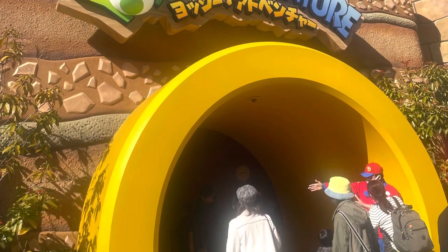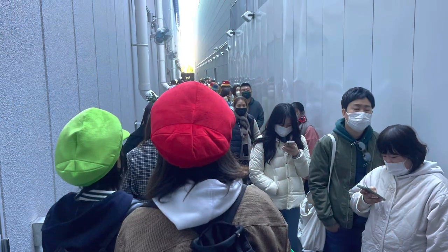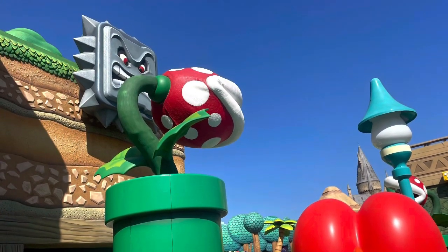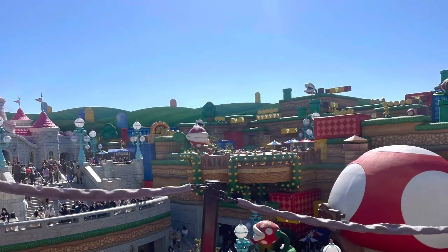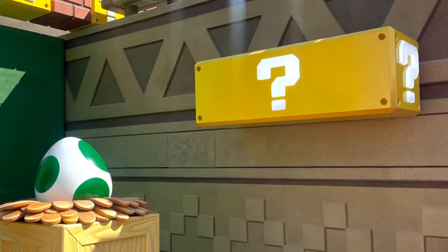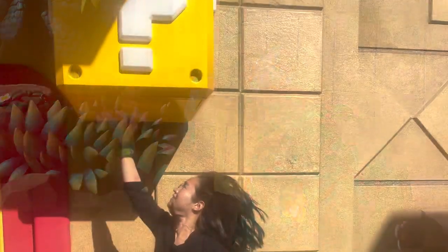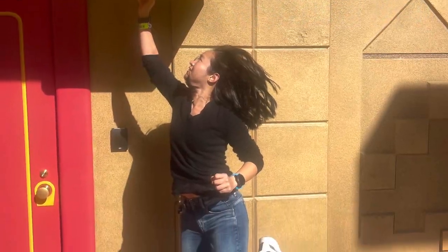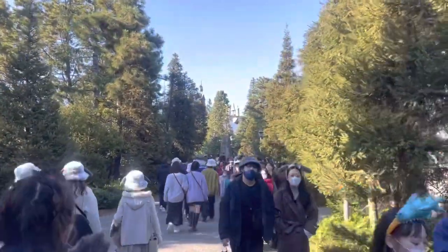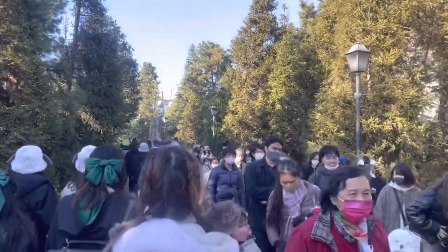The second ride in Super Nintendo World is Yoshi's Adventure, which takes about 45 minutes on a normal ride queue. This ride was not included in our express pass so we just queued up for it, and even though the queues might look crazy, they were actually not too bad. There were plenty of other sights and sounds to see and do at Super Nintendo World. Our last stop of the day was the Wizarding World, where we took two rides — Flight of the Hippogriff and Harry Potter and the Forbidden Journey. I am a huge Harry Potter fan so this was my most anticipated area of the entire day.